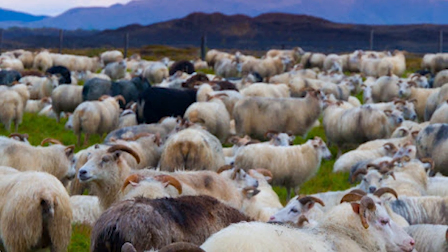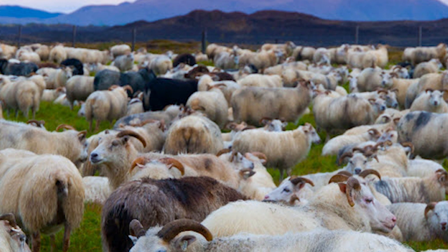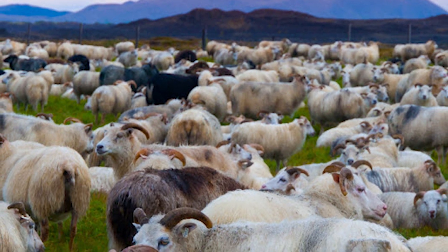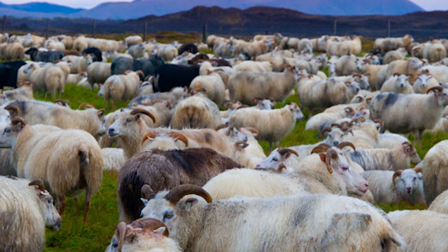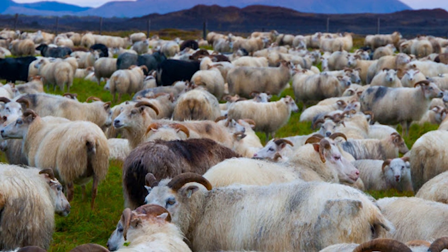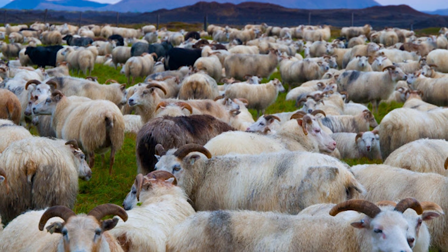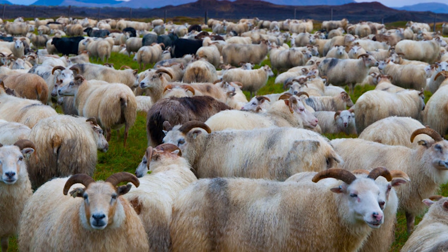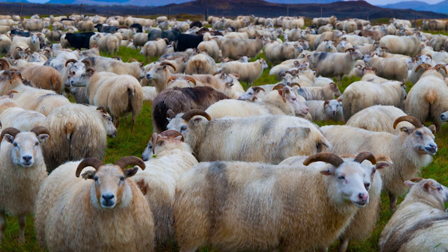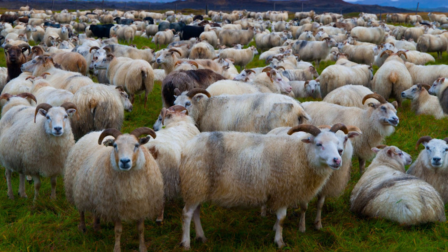Icelandics are not a docile breed. They are alert and fast on their feet. They are inclined to be very individualistic, and flocking instinct is poor. They tend to spread out, which makes them good consumers of meager pasture. They are good browsers, and enjoy eating brush and wild grasses, which has historically served as their only source of nourishment.